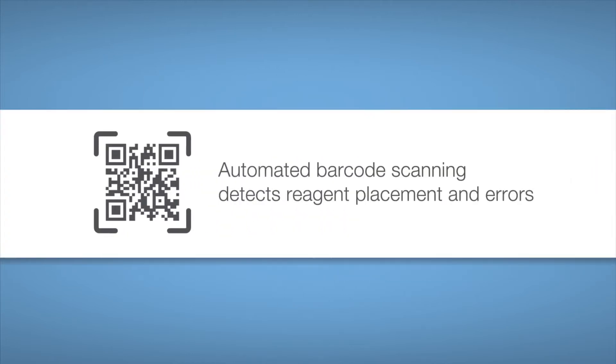Usability is made easy, with pre-filled reagents and an onboard vision system.